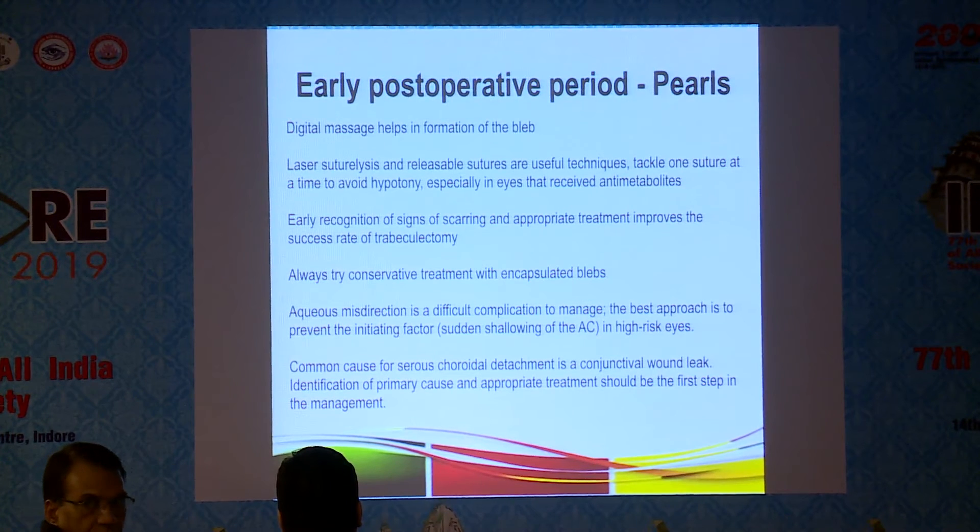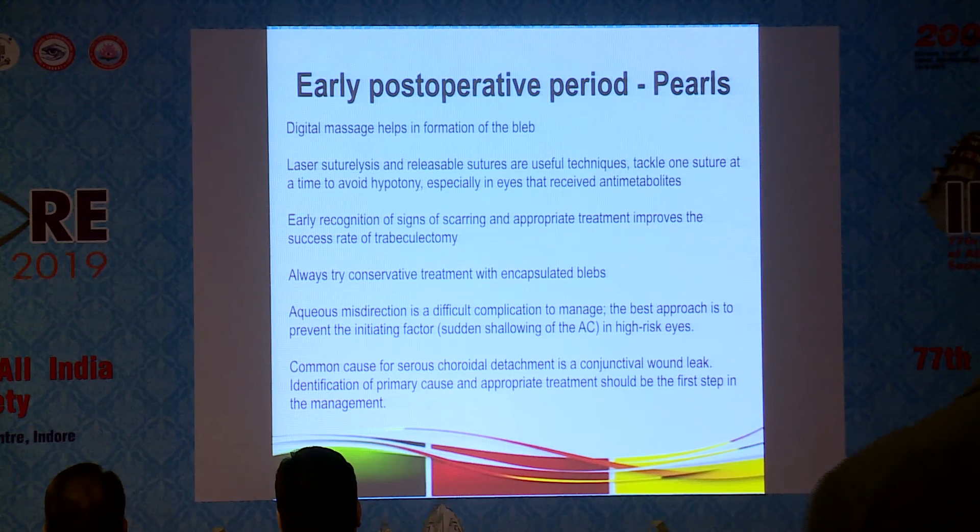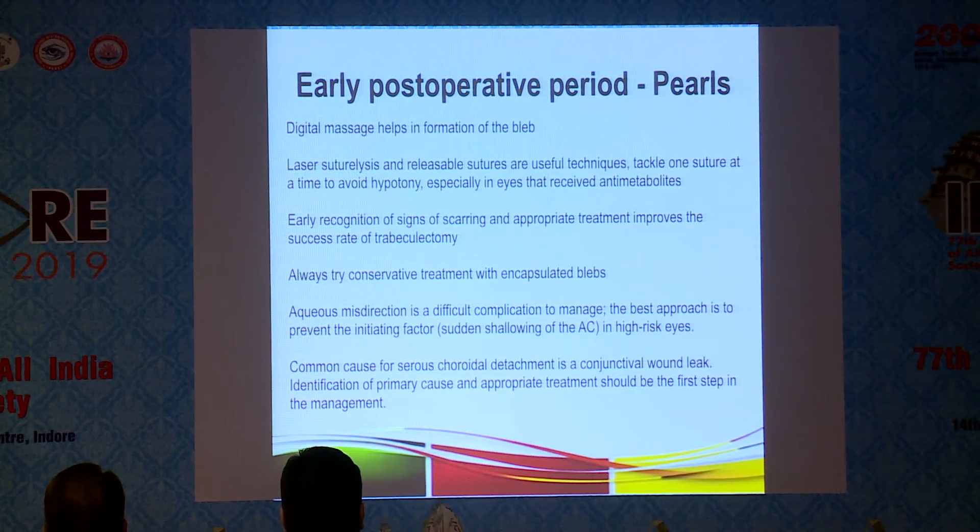In the early post-operative period, digital massage for the bleb, laser suturelysis, and releasable sutures are useful techniques — but always handle one suture at a time, or you could cause hypotony. Early recognition of signs of scarring and appropriate treatment improves the rate of success. Always try conservative treatment with encapsulated blebs. Aqueous misdirection is a difficult complication to manage; the best approach is prevention in high-risk eyes.